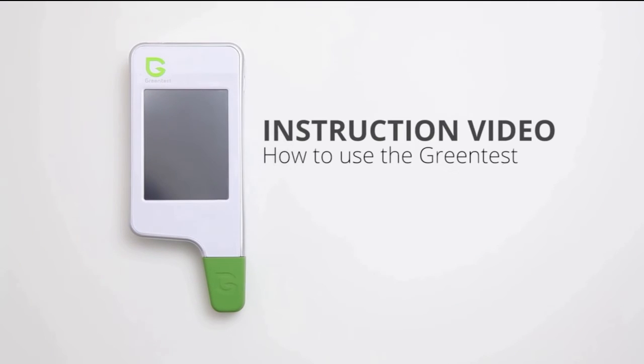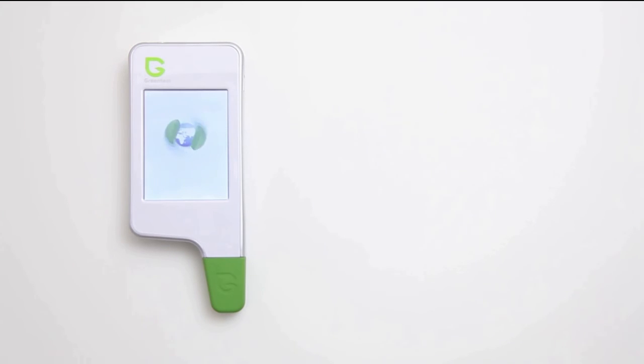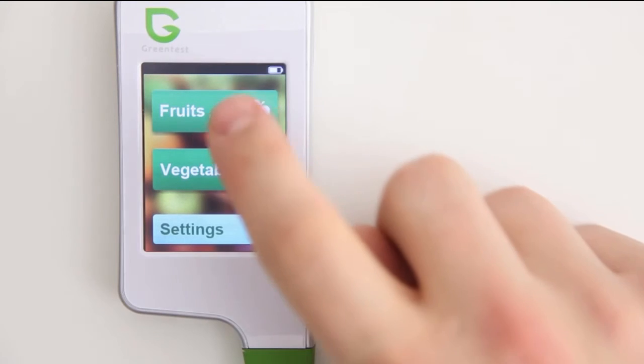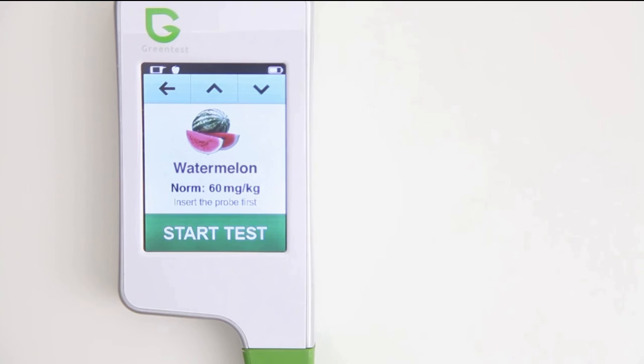In this video, we will show you how to use the Green Test. Let's give it a go. Start up your Green Test by pushing the power button on top. Now it's time to select from the list a product that you want to measure — let's say this melon. Green Test automatically shows you the normal level of nitrates that the melon should contain.